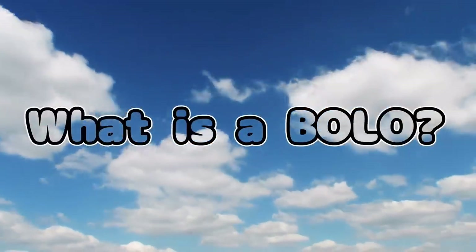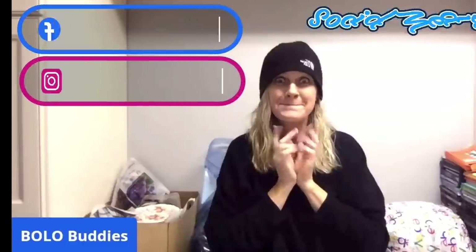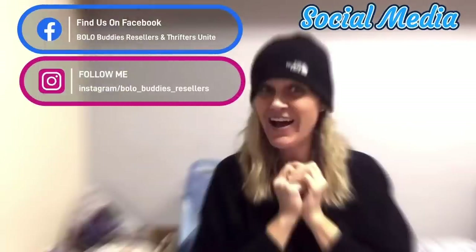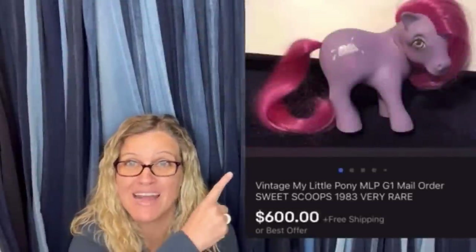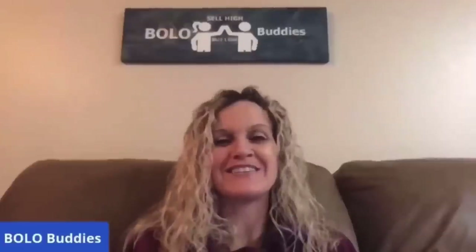This is the one you've been waiting for. Hey Bolo Buddies, thanks for watching. Time for $600 for a My Little Pony. Amazing, right? All right, let's get started.